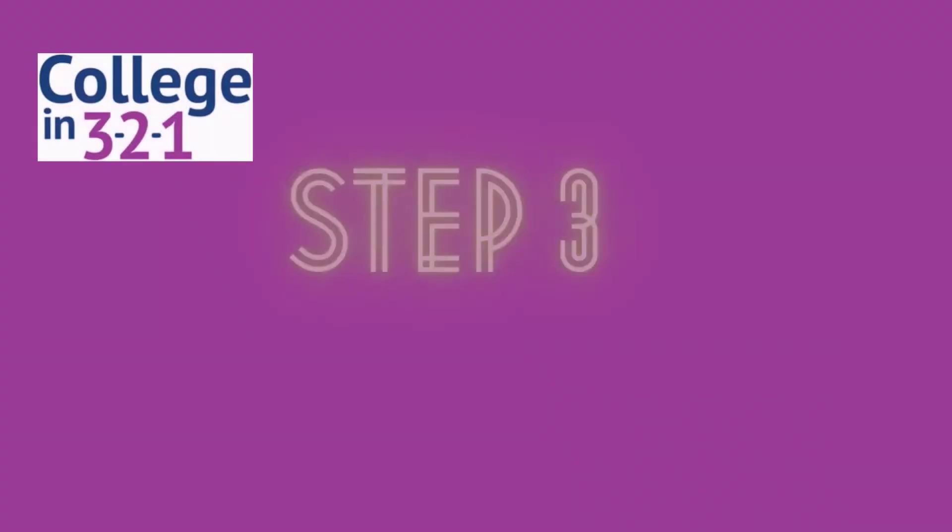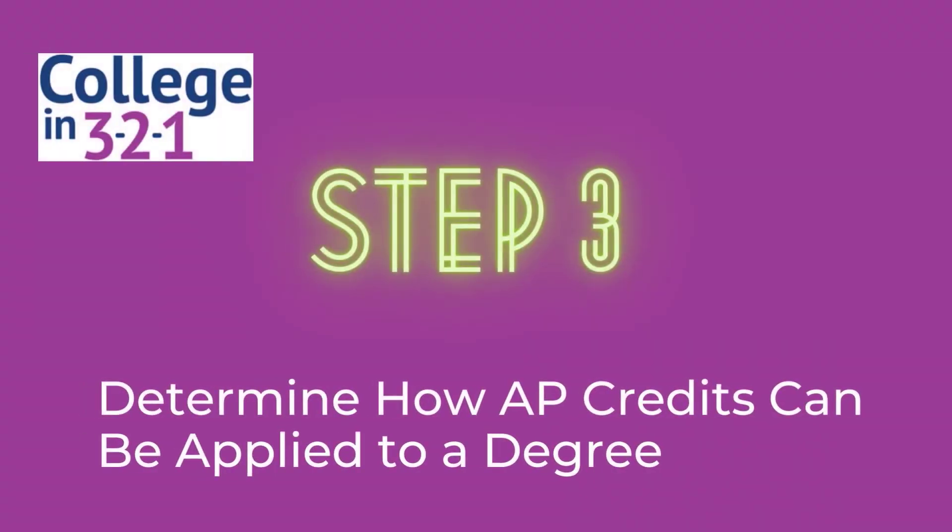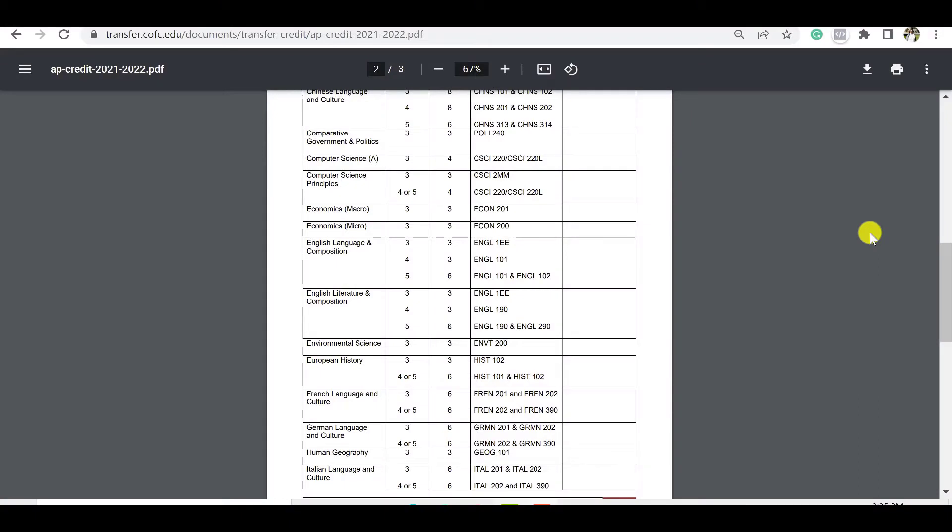The third step is to see how these AP credits actually get applied towards a degree. Going back to the College of Charleston AP credit distribution, let's look at European History. A score of three earns three credits counting towards History 102. A score of four or five earns six credits for both History 101 and History 102.